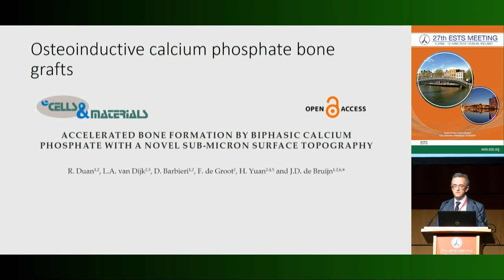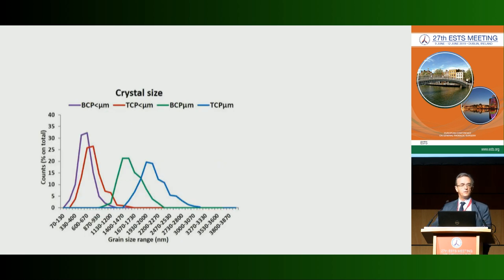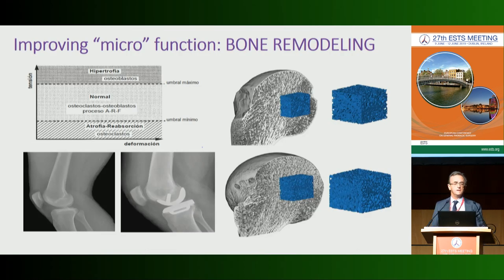In this investigation, the osteoinductive potential of calcium phosphate is clearly linked to the porosity of the material's surface. This study compared four different calcium phosphates with similar composition but different crystal sizes at the surface level. The sub-microscopic crystal size is relevant: components with sub-micro crystals triggered earlier bone formation and also delayed reabsorption of the calcium phosphate, improving bone remodeling.